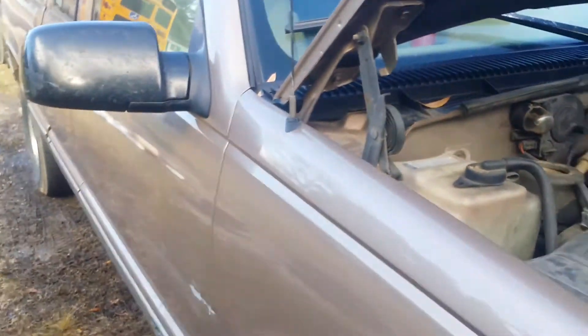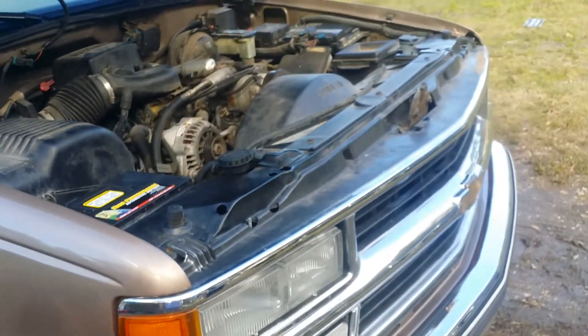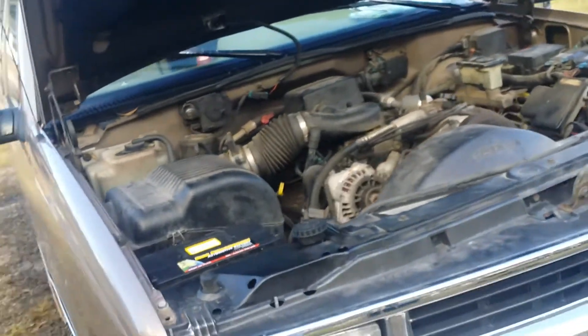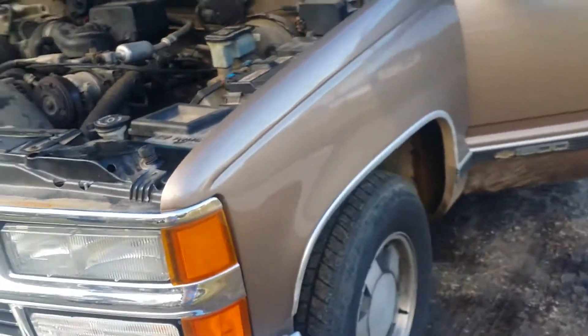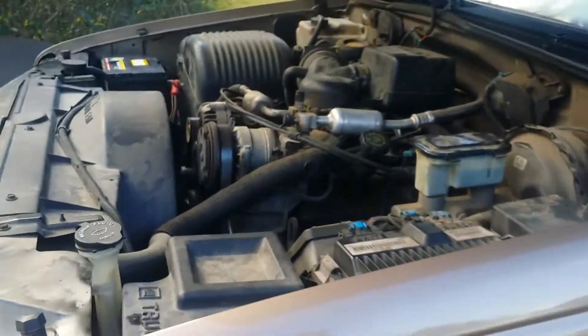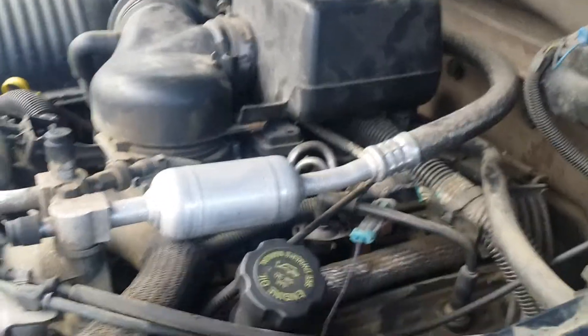Here we are with Kevin's truck — it's a '96 and a half, manufactured June of '96. We got a brand new crate motor from Summit, it's a 5.7 Vortec, the L31.